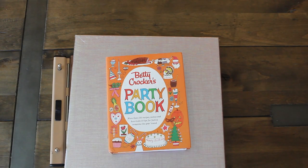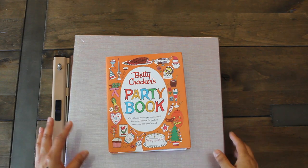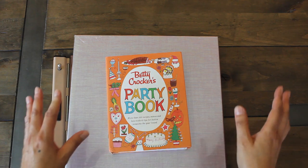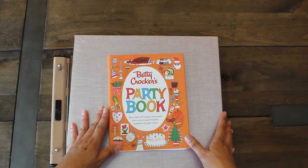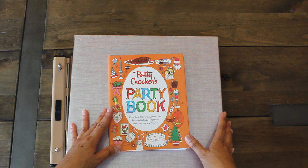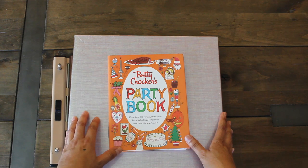Hi guys! Welcome back to Karamea's Corner. I'm excited to share some junk journal book finds from the thrift shop — from Savers — and also some fun items from Half Price Books.